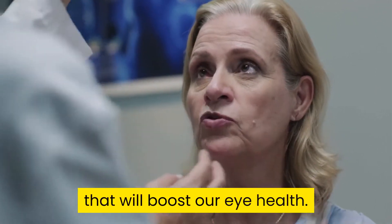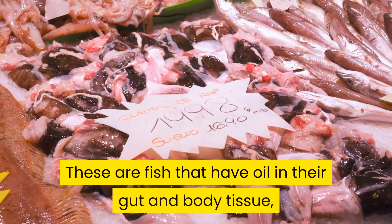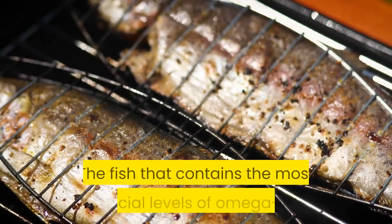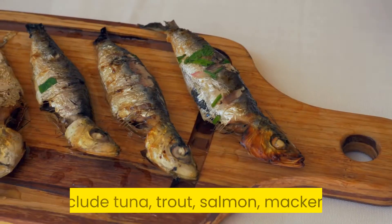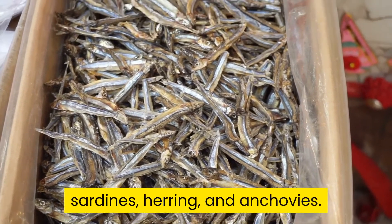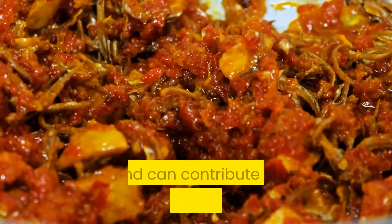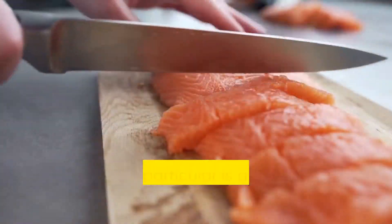Oily fish are fish that have oil in their gut and body tissue, and eating them offers higher levels of omega-3 rich fish oil. The fish that contain the most beneficial levels of omega-3 fats include tuna, trout, salmon, mackerel, sardines, herring, and anchovies. According to some studies, fish oil can reverse dry eye and can contribute to visual development and the health of the retina in the back of the eye.